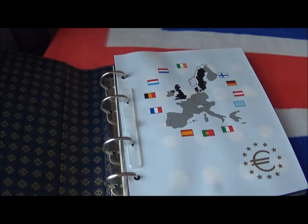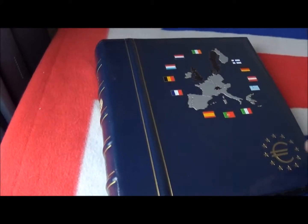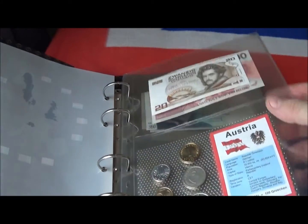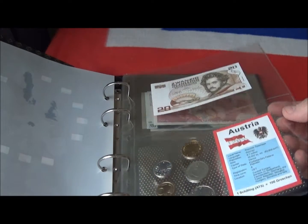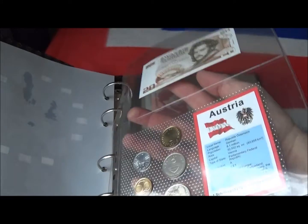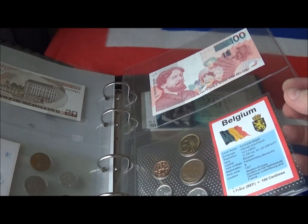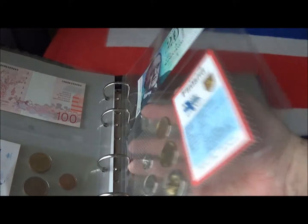So that's the set of coins. The second folder is about the coinage which was outgoing at the time. Each of these gives you a set of coins and a single note, all in perfect condition again, sealed in plastic. That gives you some idea of the coinage which was replaced by the euro.